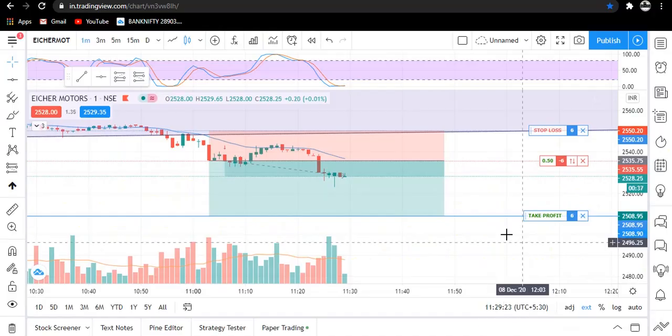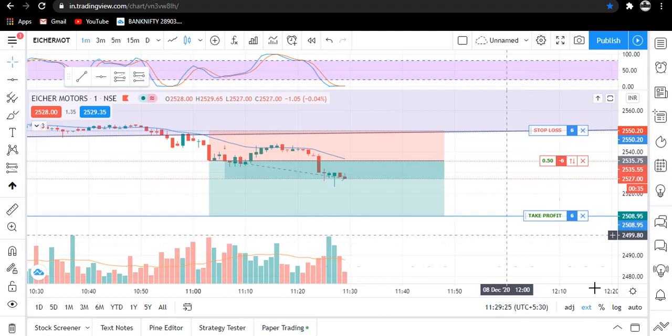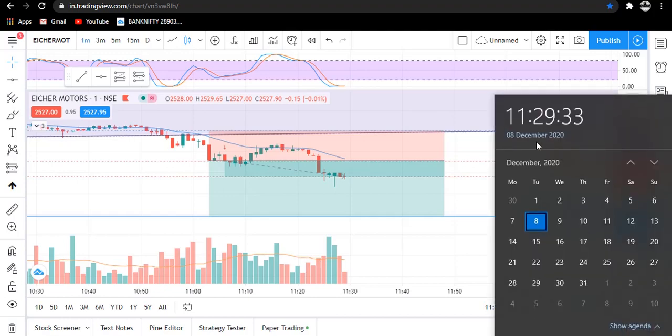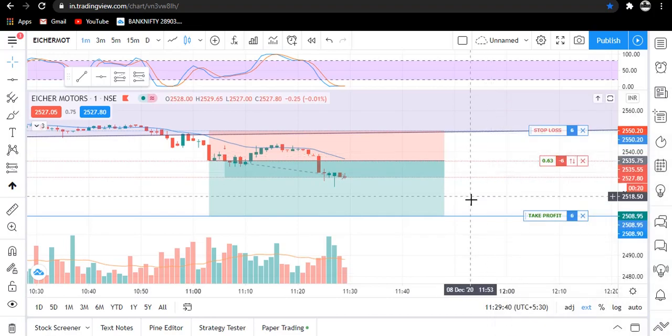Welcome to my YouTube channel Agile Trading. Let me show you today's date and time — today is 8th of December 2020 and currently the time is 11:29 AM. Now coming on to our today's trade.